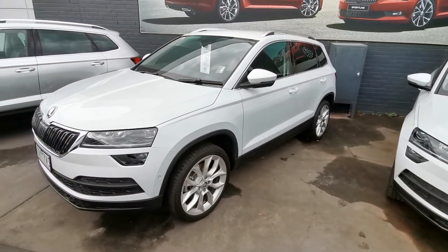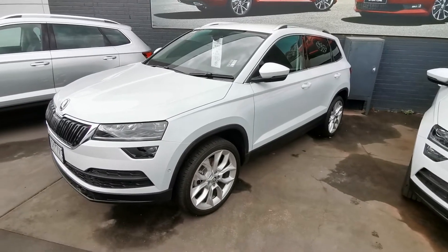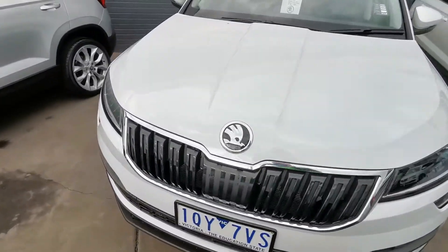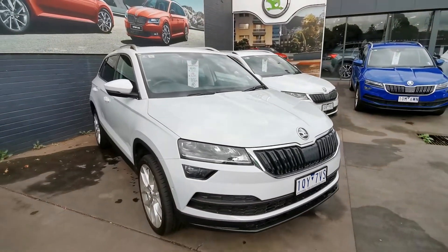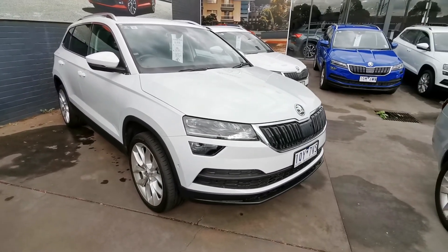The vehicle is here and ready for sale at Peninsula Skoda. Give me a call on 0435 523 464 — that's Josh Batson, Peninsula Skoda. Look forward to hearing from you. Thank you.